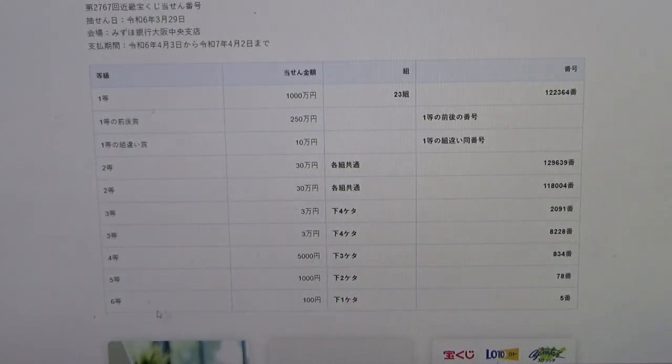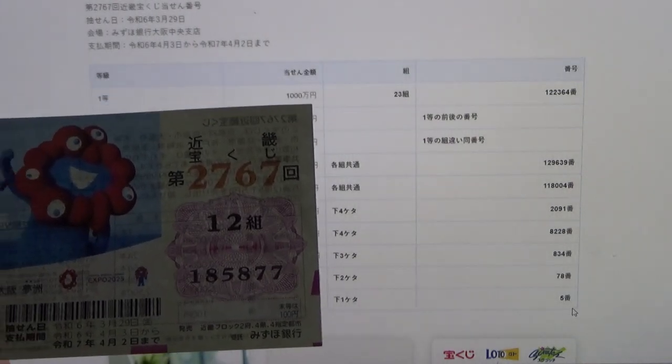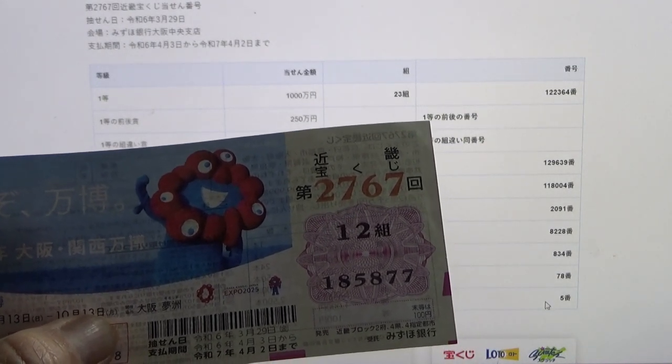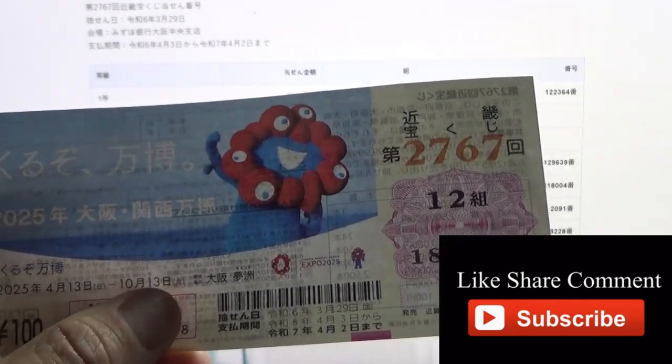And for the sixth prize, Hyaku-en, the last digit of your numbers must be a 5. I have a 7. I have completely lost. So this is how to check Kinki Takarakuji for game 2767. Thanks for watching — like and subscribe to my channel.